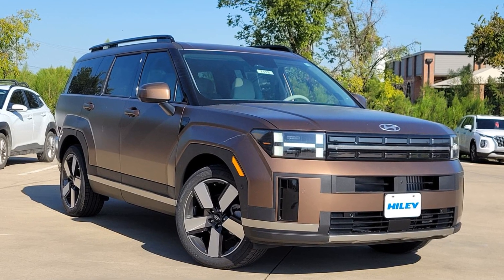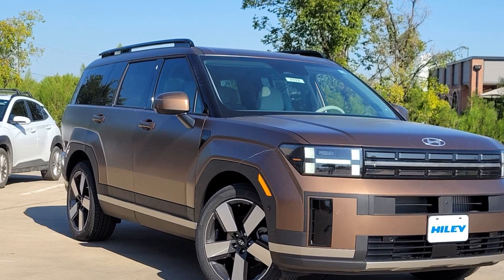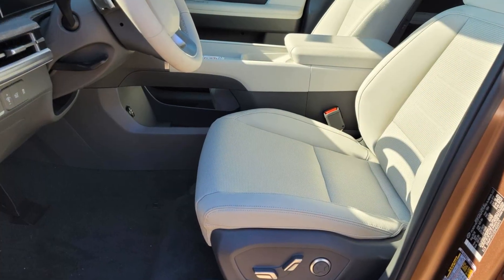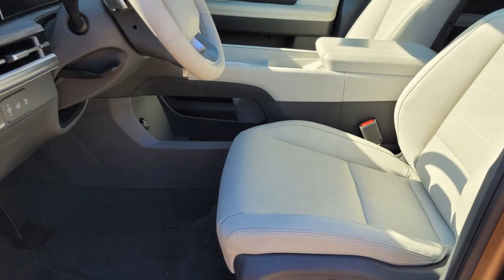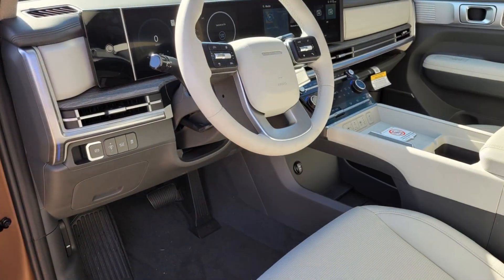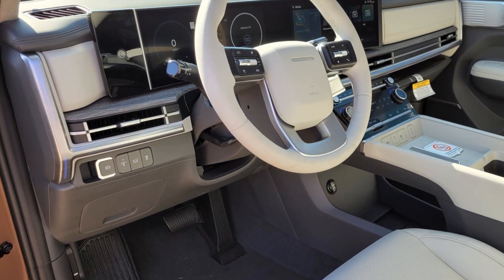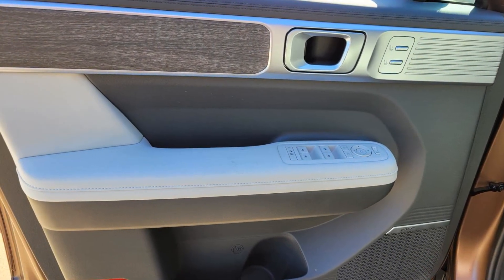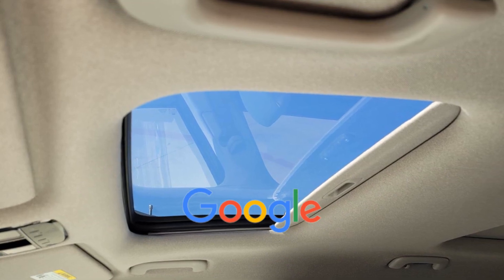2025 Hyundai Santa Fe Hybrid. This SUV offers space as well as power and performance. Never get bored with the numerous premium built-in features such as automatic parking, cross-traffic alert, lane-keeping assist, side-view mirrors with turn signals, lane departure warning, Wi-Fi hotspot, satellite radio, navigation, premium sound system, and multi-zone air conditioning. This is a top-rated dealer.